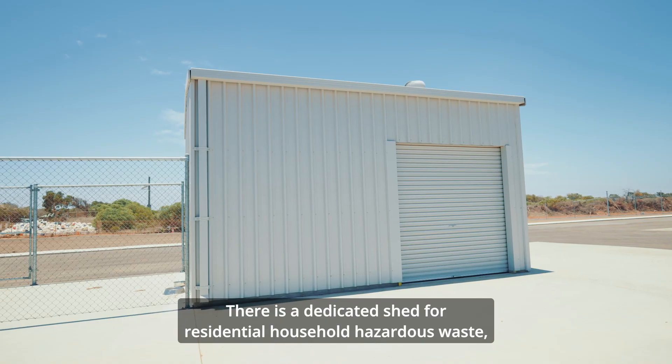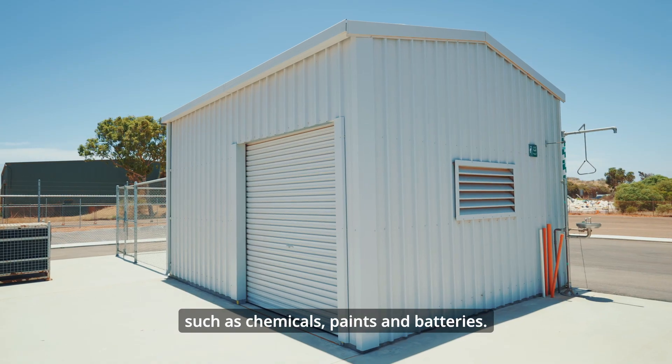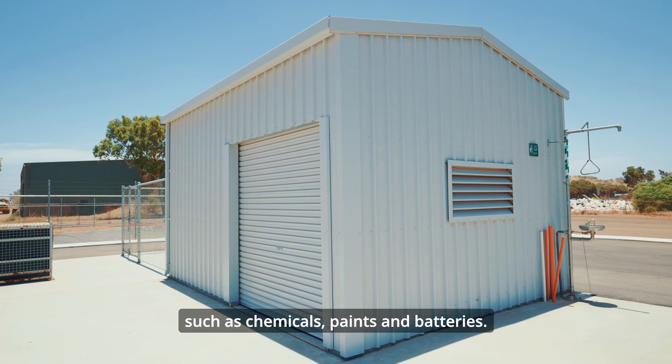There is a dedicated shed for residential household hazardous waste such as chemicals, paints and batteries.